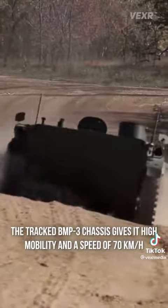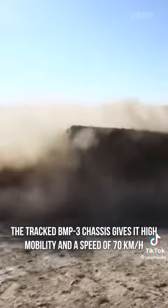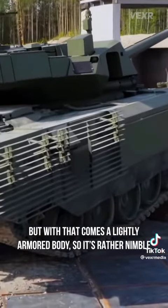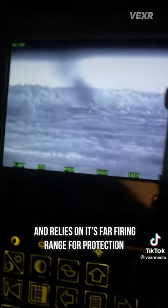The tracked BMP-3 chassis gives it high mobility and a speed of 70 kilometers an hour, and it's fully amphibious, so it can definitely get around. But with that comes a lightly armored body, so it's rather nimble and relies on its far firing range for protection.